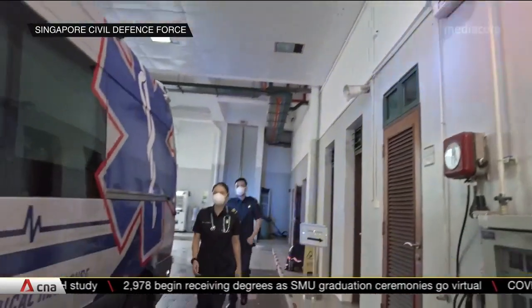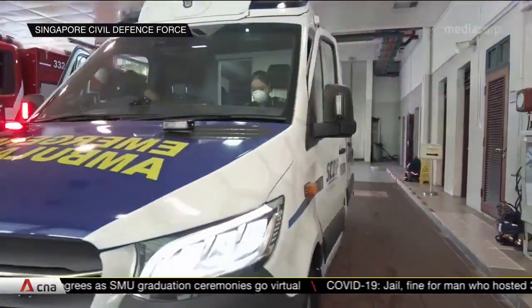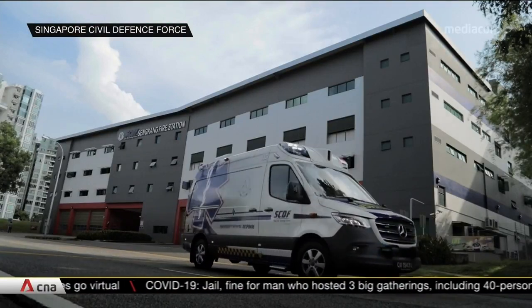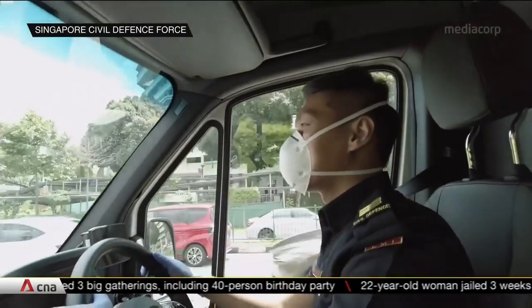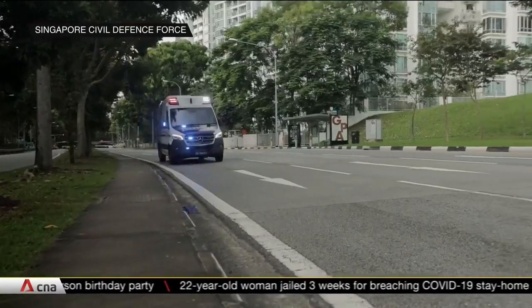A call for medical help comes in and paramedics from the Singapore Civil Defence Force spring into action. Every second counts, which is why a new digital platform dubbed Omni will give them a better picture of the patient's medical history on the way. They just have to know his or her ID.